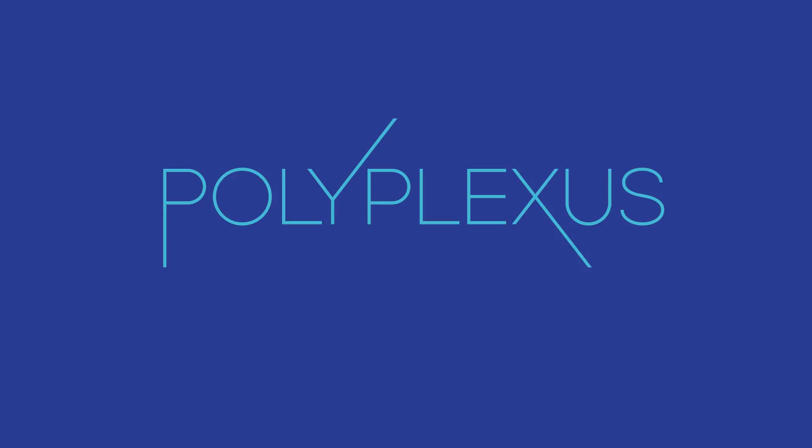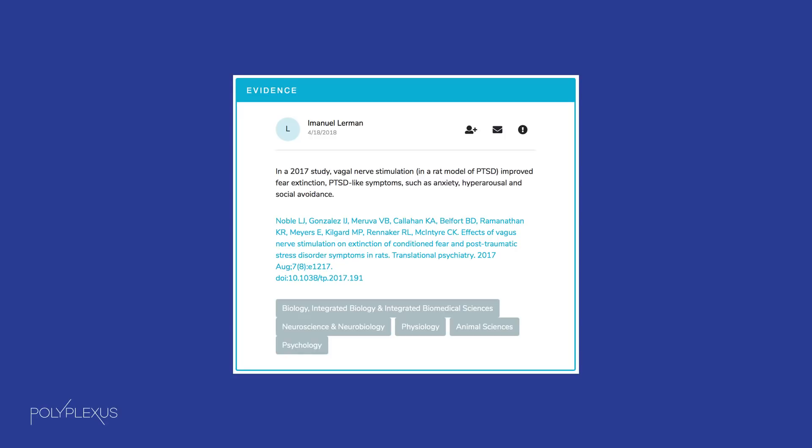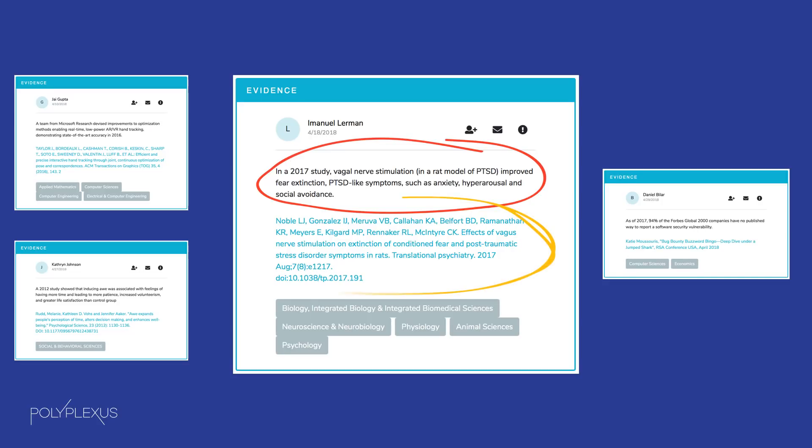Polyplexus is a modern communication tool built for research scientists. On Polyplexus, scientists create evidence micropublications. An evidence micropub is not a paper or an abstract — it is a succinct statement of evidence. A scientist could potentially create numerous evidence micropubs from a single technical paper. Evidence micropubs are short, easy to generate, cite primary sources, and undergo review before being published.